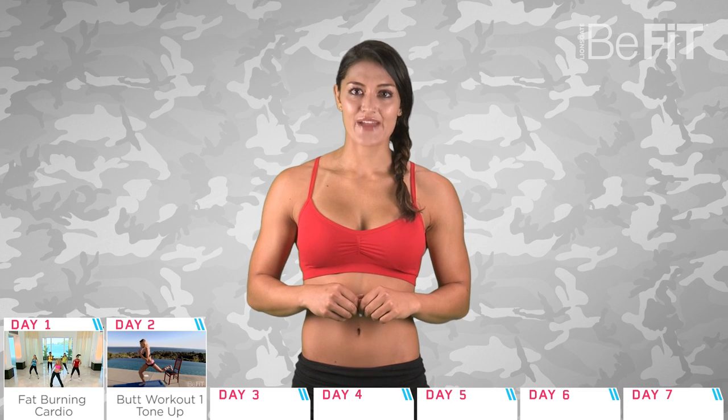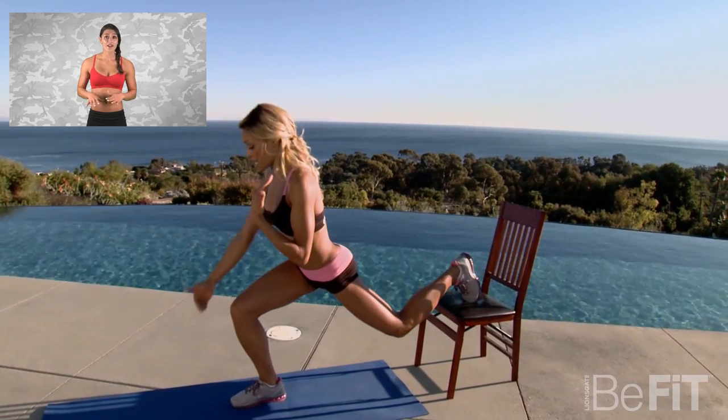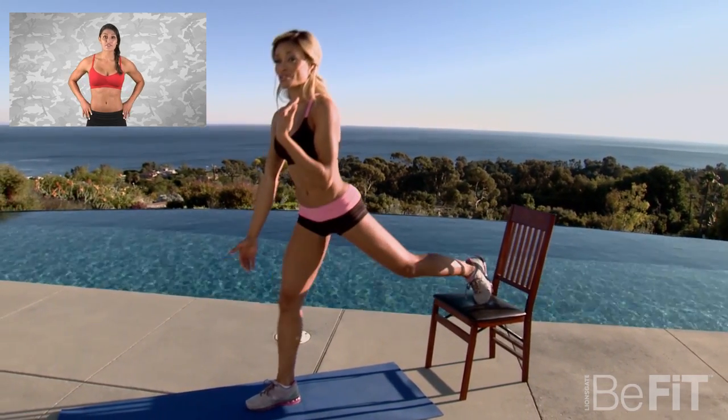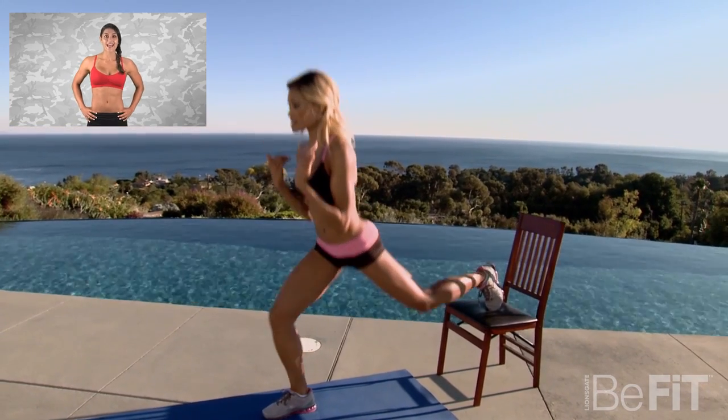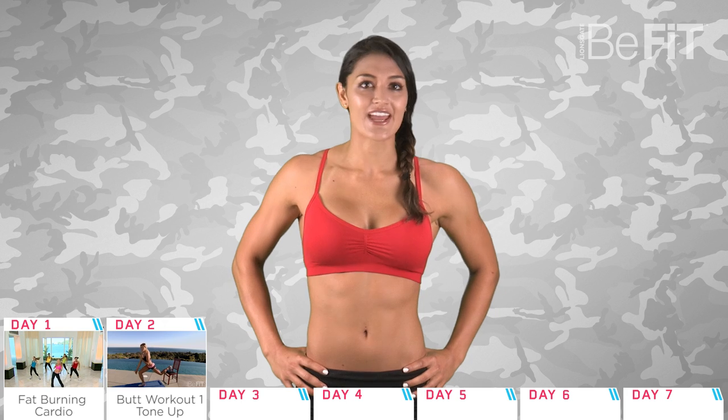Day two is butt day with a workout from 30 Day Butt Lift. It's an intense lower body routine that focuses specifically on the glutes to tone legs and sculpt a strong and shapely butt. You'll need a pair of light dumbbells and a sturdy chair.